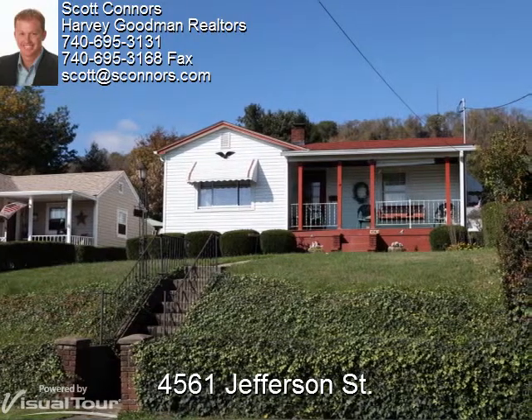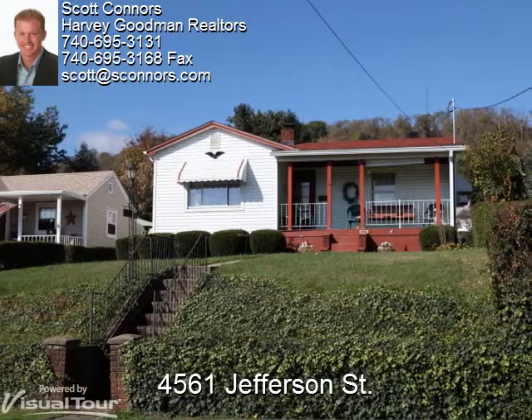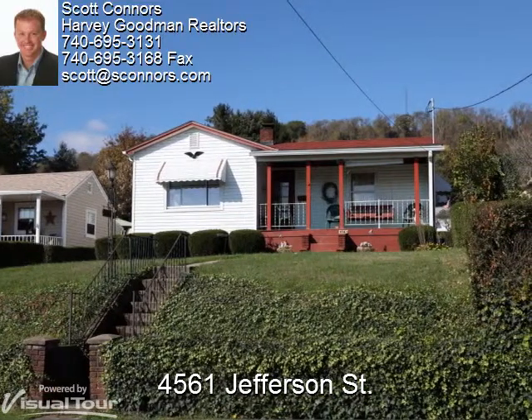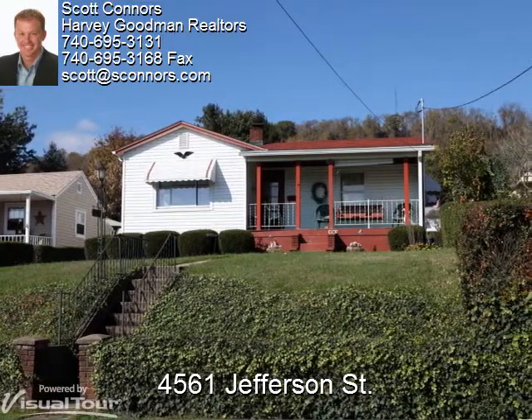Hi, I'm Scott from Harvey Goodman, and thank you so much for stopping by. Aaron will be your virtual tour guide, and if you like what you see, give me a call and I'll be happy to show you the home in person. Aaron, we're all yours.